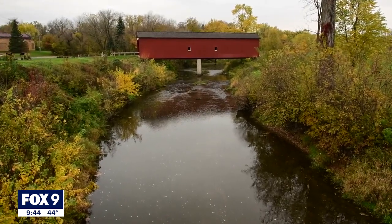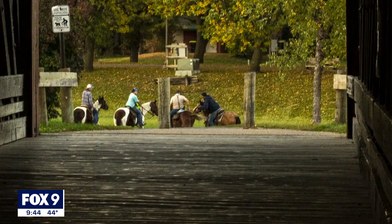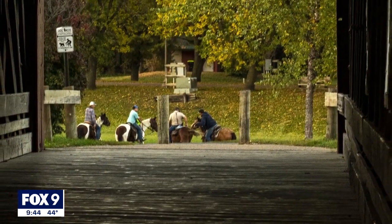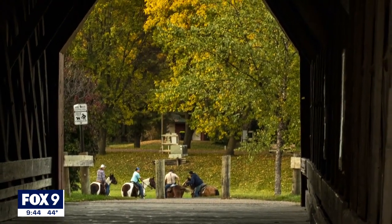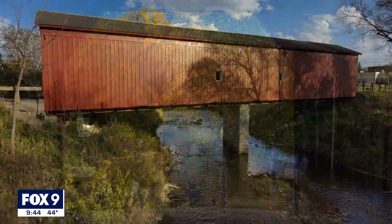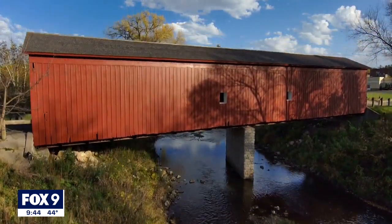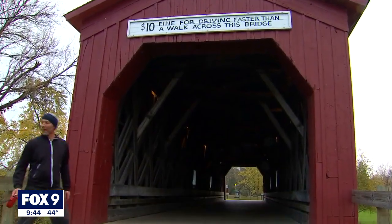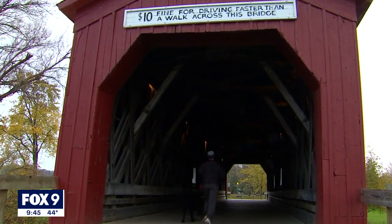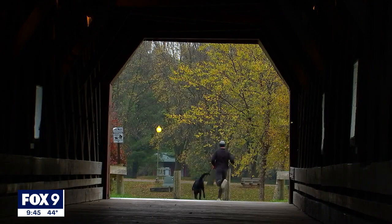Nestled near the heart of Zumbrota, Minnesota, there's a bridge from the present to the past. A lot of people have very fond memories of walking across the bridge, riding across it in sleighs pulled by horses. It was just a vibrant part of the community. This wooden structure does more than just connect the park to downtown over the Zumbro River — it transports just about anyone who crosses it to a simpler time.